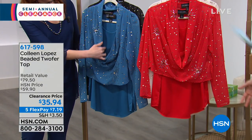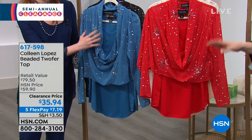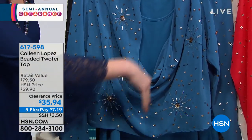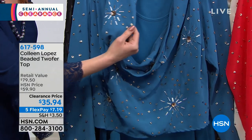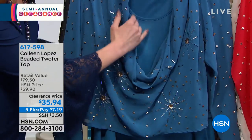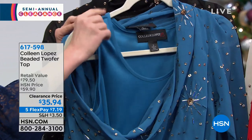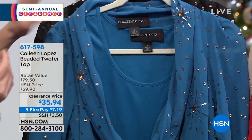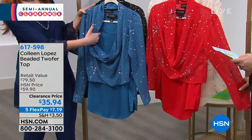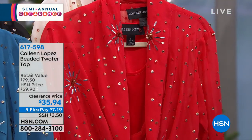Colleen Lopez is an incredible host here - so many of us admire her style, her class, her sophistication, and she creates a one-of-a-kind collection for us. This is a two-piece set - we call it the two-for-top - because you're getting the overlay woven Georgette top with all these embellishments, plus the tank. These two can be separated, with no stitching. You really get two amazing pieces in one, and you can mix different tanks underneath it or wear the topper over a dress.